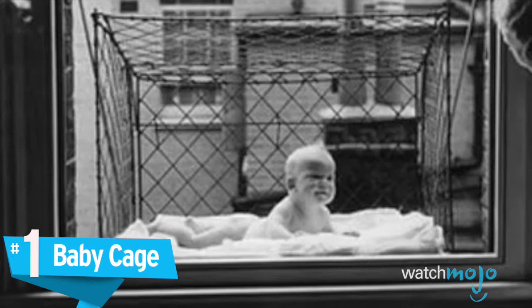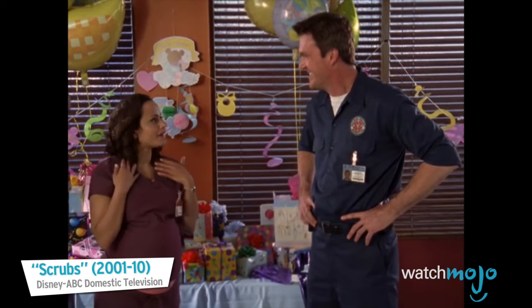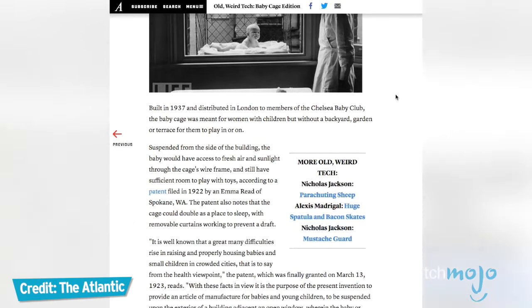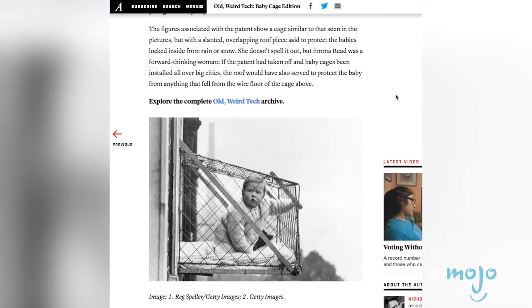Number 1: the Baby Cage. We're as shocked as you are that this invention actually existed. Initially patented by Emma Reid in 1922, the baby cage wasn't a bestseller in America.